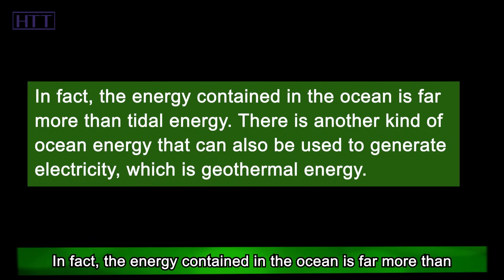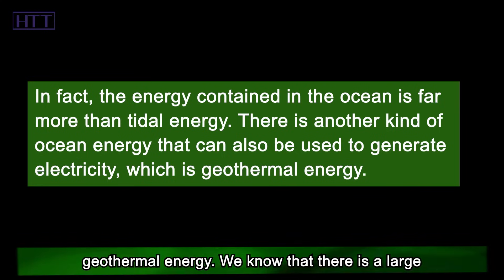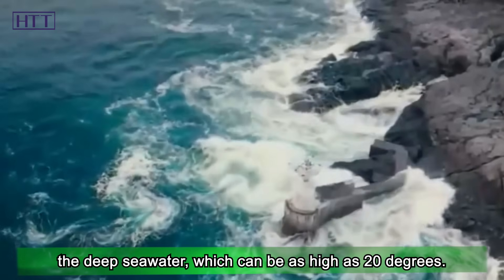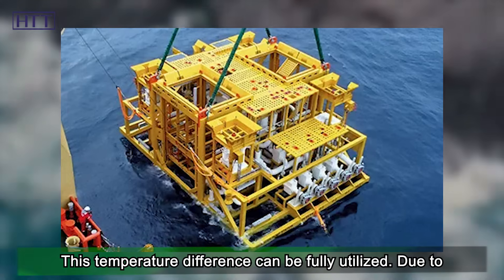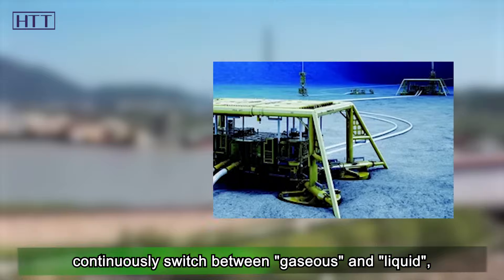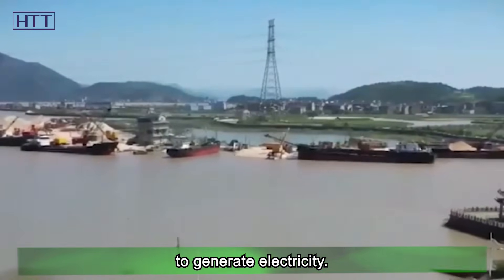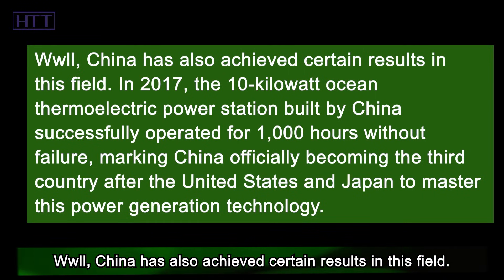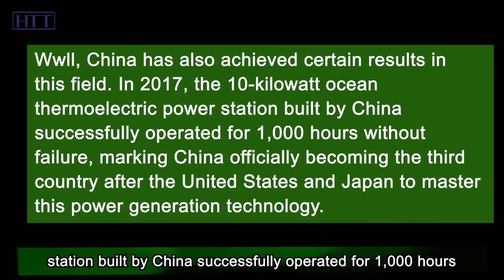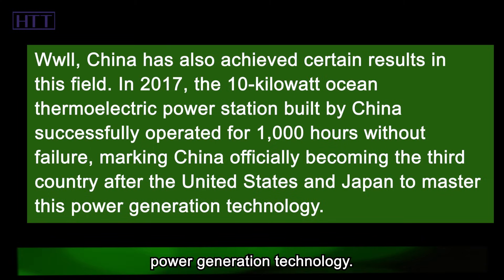The energy contained in the ocean is far more than tidal energy. There is another kind of ocean energy that can also be used to generate electricity, which is ocean thermal energy. There is a large temperature difference between the ocean surface and the deep seawater, which can be as high as 20 degrees. Due to the temperature difference, the fluid in the device will continuously switch between gaseous and liquid, flowing back and forth between the surface and the depths of the ocean, thereby driving the turbine generator to generate electricity. China has also achieved certain results in this field. In 2017, the 10-kilowatt ocean thermoelectric power station built by China successfully operated for 1,000 hours without failure, marking China officially becoming the third country after the United States and Japan to master this power generation technology.